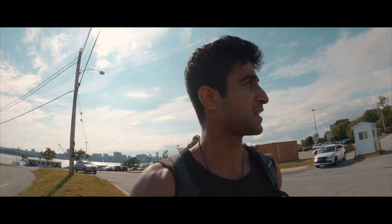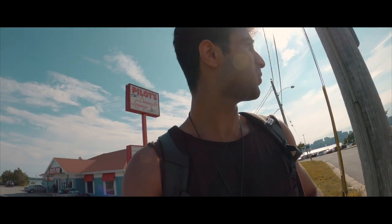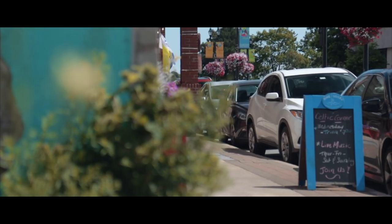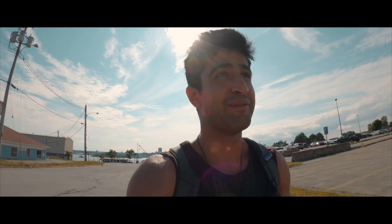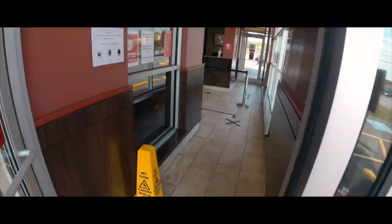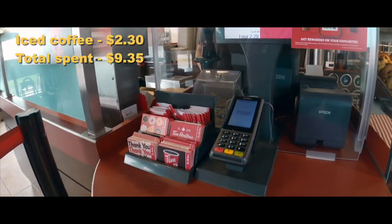I've made it across the Halifax Harbor and I'm in Dartmouth now, although I'm a little confused because I'm not exactly sure where I am. I was thinking the ferry would drop me off at Alderney Landing, which is the downtown area, but I'm on a completely different side I've never been to before. I do see a Tim Hortons though, and it's been a few hours since my last coffee, so I ordered a medium iced coffee with light sweetener and light cream.